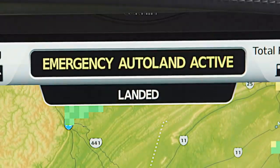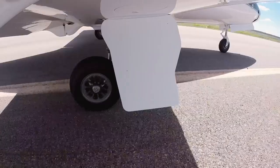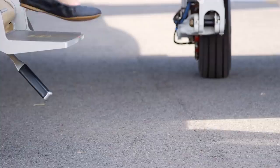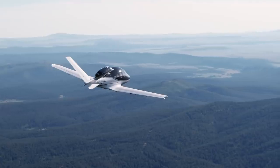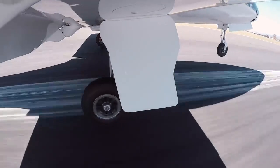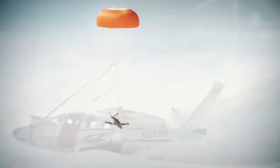Once the aircraft has touched down, the Safe Return system begins pressing the brakes, slows down the aircraft, and brings it to a complete stop — allowing the passengers to open the door and exit. From now on, with just a touch of a button, passengers can land the Vision Jet. Safe Return adds another layer of safety to the Vision Jet as part of a larger total safety solution, which includes the Cirrus Airframe Parachute System, unique to Cirrus Aircraft and the ultimate backup.